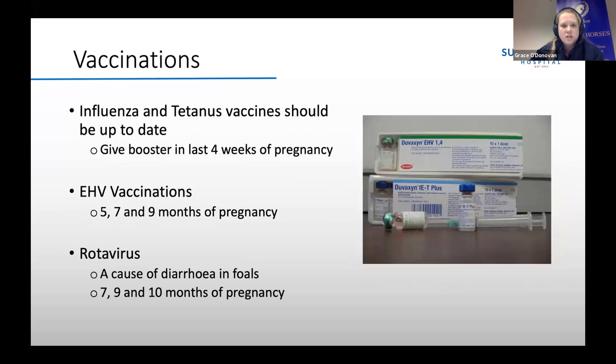Moving on to the different vaccinations for your mare — she should be up to date with her flu and tetanus vaccines and should have a booster in the last four weeks of pregnancy. This will help boost the antibodies in the colostrum for the foal, hopefully passing on some immunity. EHV vaccines should definitely be considered if the mare and foal are on a yard where horses are coming and going, or where there are young horses or yearlings around. EHV-1 causes abortions in mares, and there is a course of three vaccinations that can help reduce the risk of EHV-1-related abortion.